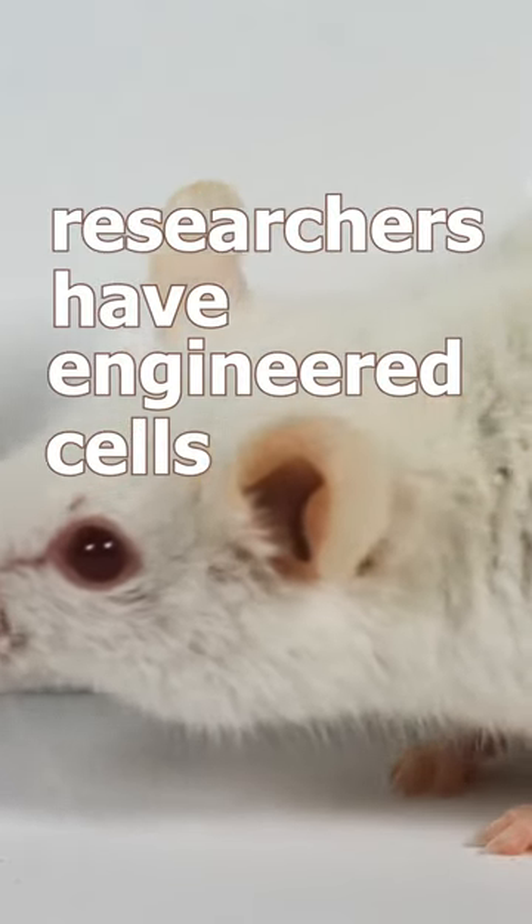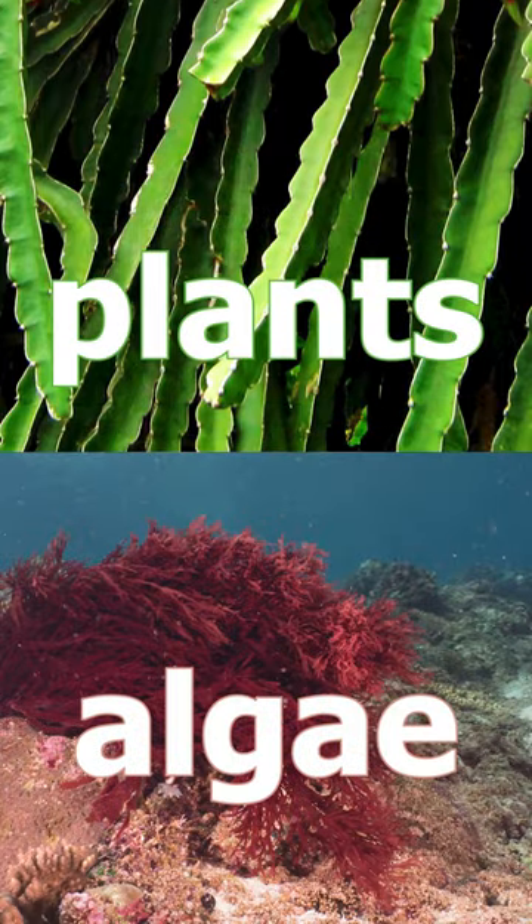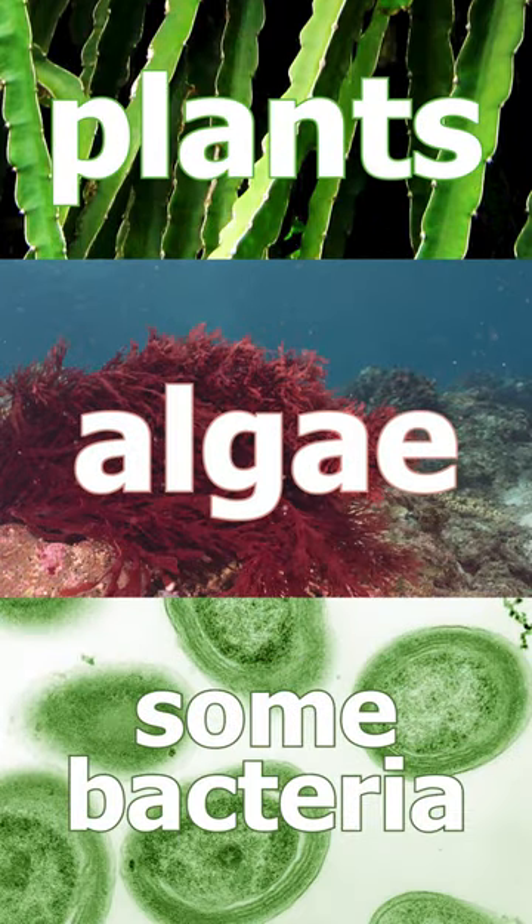Researchers have engineered cells in mice to perform photosynthesis, which is kind of wild because normally animals are not out here photosynthesizing. Photosynthesis is the process by which plants and some other organisms convert sunlight into energy they can use.